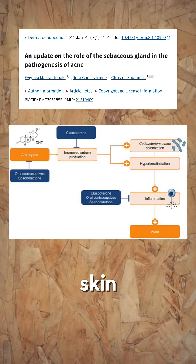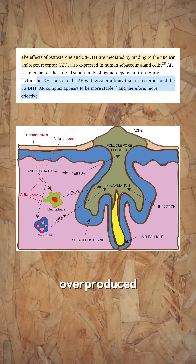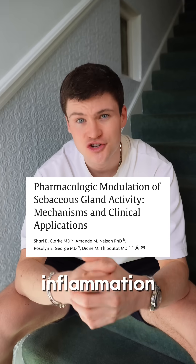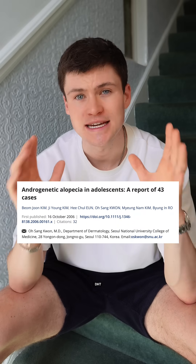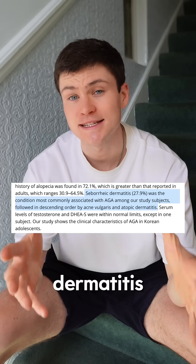Sebum is important to protect your skin from its environment, but if it's overproduced, it harbors bacteria and can cause inflammation, acne, and poor skin quality. There's also a link between DHT and seborrheic dermatitis.